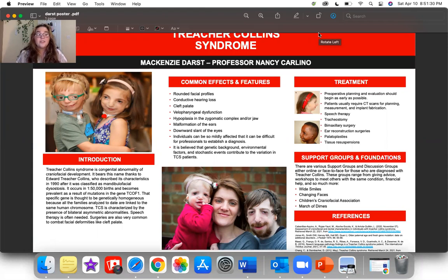To start off with the introduction, Treacher-Collins Syndrome is a congenital abnormality of craniofacial development. It bears this name thanks to Edward Treacher-Collins who first described its characteristics in 1900, after it was classified as mandibulofacial dysostosis. It occurs in 1 in 50,000 births and becomes prevalent as a result of mutations in the gene TCOF1.